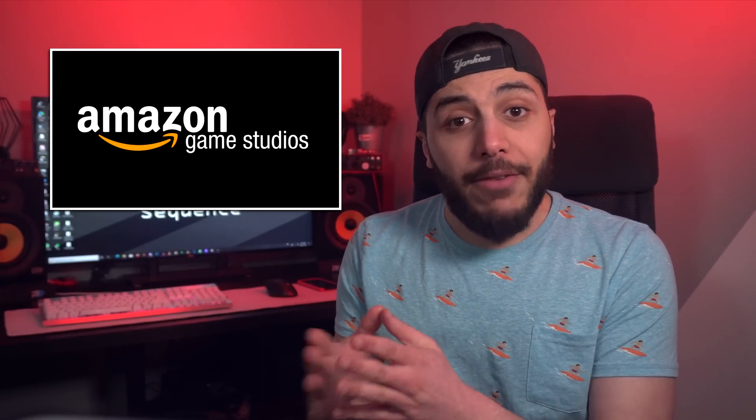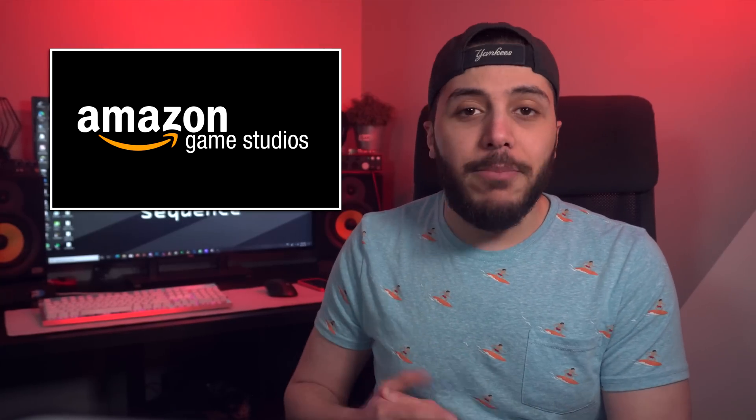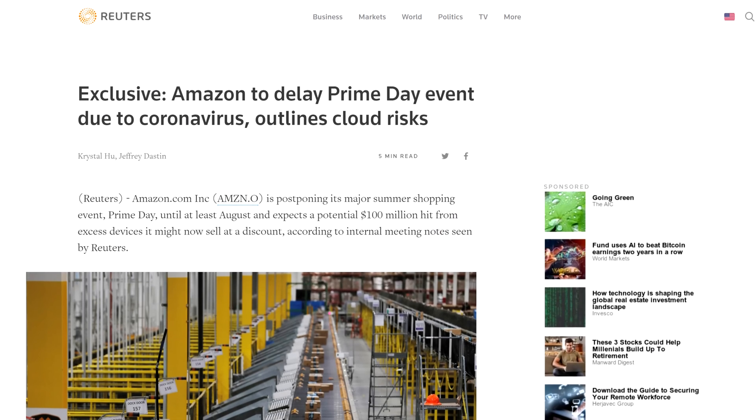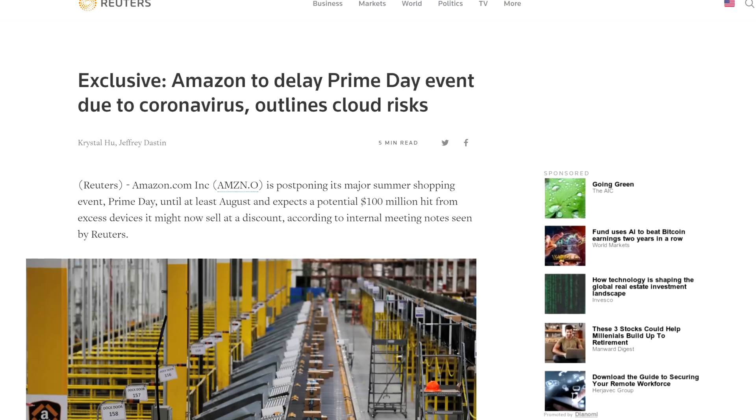Speaking of Amazon, if you were waiting for Prime Day to make some PC part purchases, I have some bad news for you. According to a report from Reuters, the mega-sale day will be postponed at least until August.